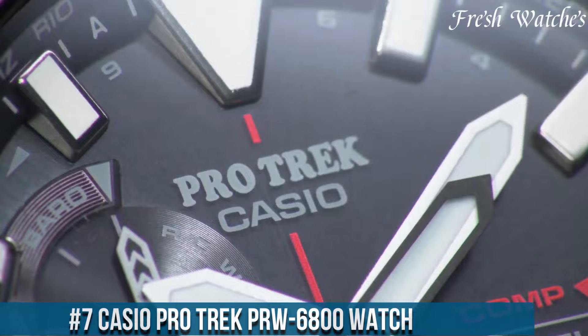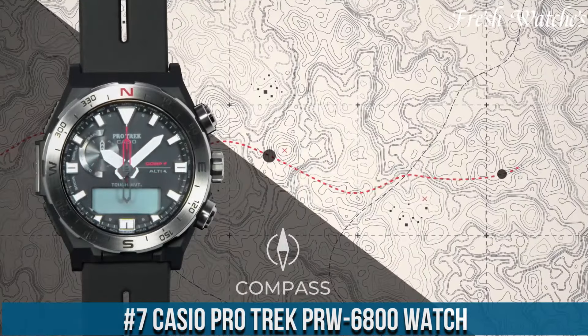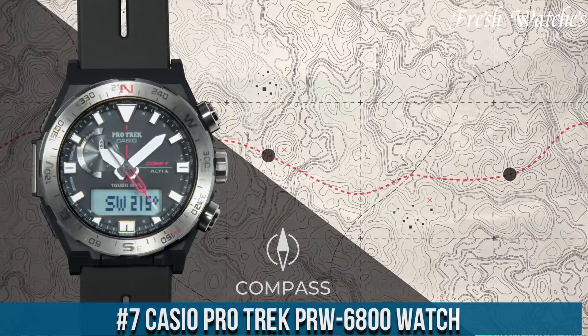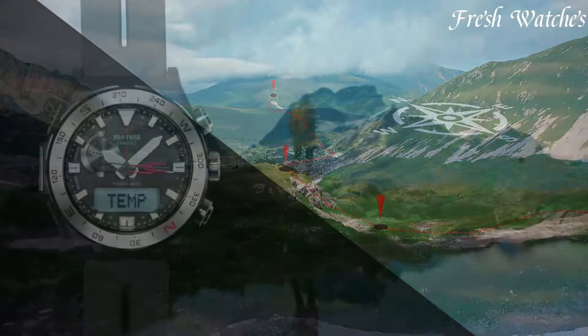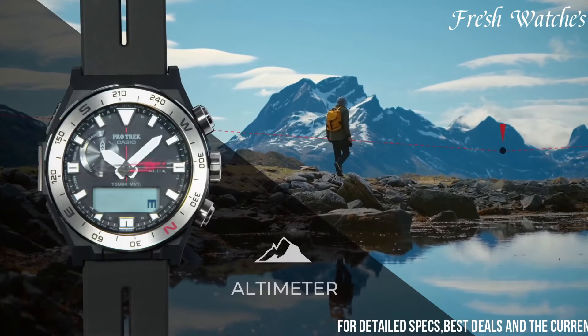Number 7. Casio ProTrek PRW-6800 Watch. An adventurer's essential, encapsulating innovation and reliability. Designed for the intrepid explorer, this timepiece seamlessly combines advanced features with a rugged build.